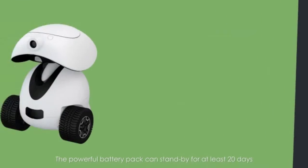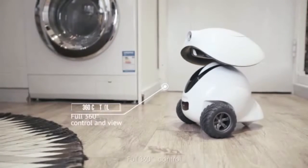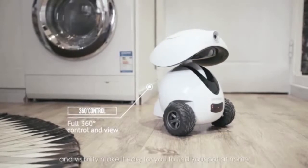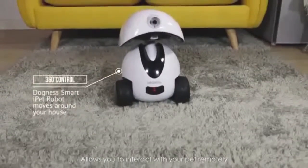The powerful battery pack can stand by for at least 20 days. Full 360-degree control and visibility make it easy for you to find your pet at home and allows you to interact with your pet remotely.